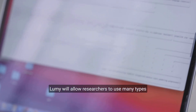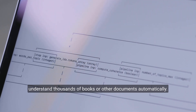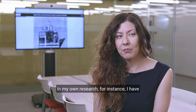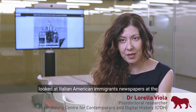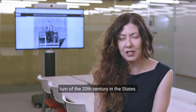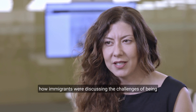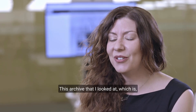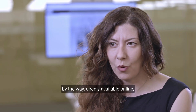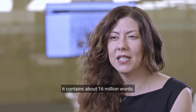Lumi will allow researchers to use many types of analysis, such as topic modeling — a way to use algorithms to understand thousands of books or other documents automatically. In his own research, Tacketts looked at Italian American immigrant newspapers at the turn of the 20th century and used topic modeling to understand how immigrants were discussing the challenges of being immigrants in the United States at the time. That archive, openly available online and called Chronic Italy, contains about 16 million words.